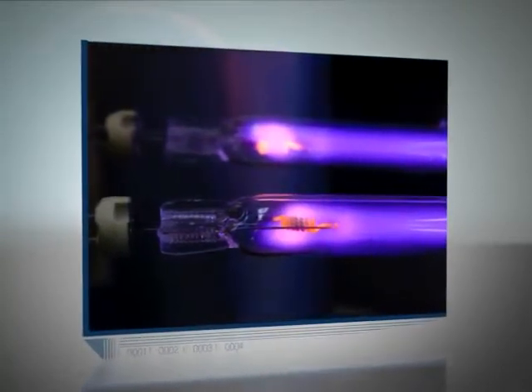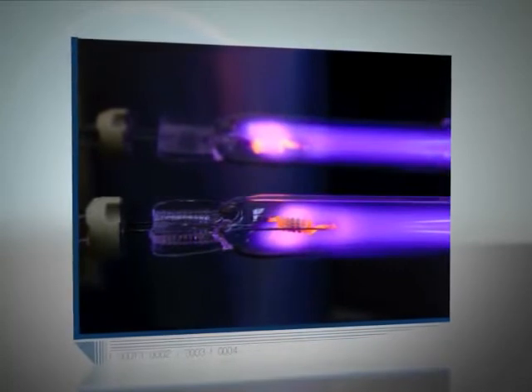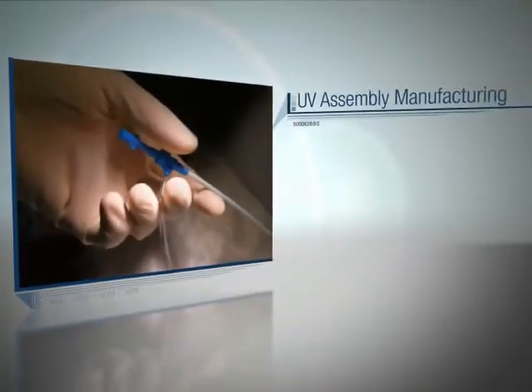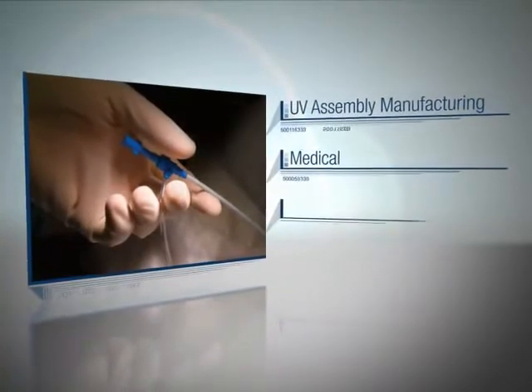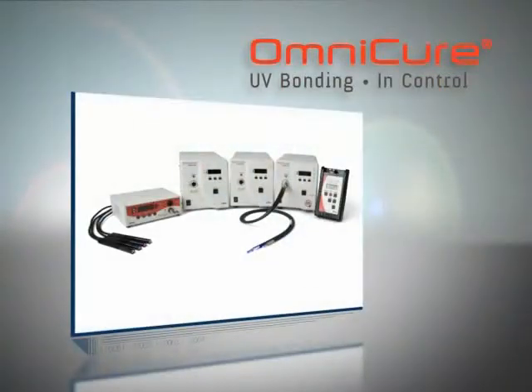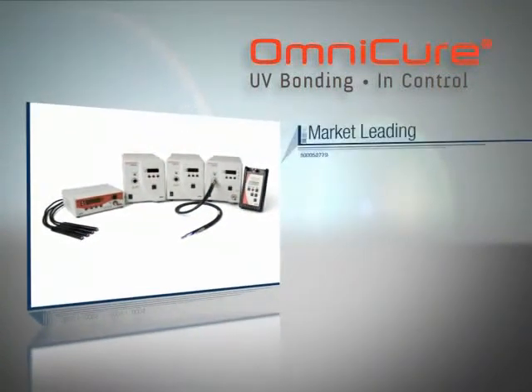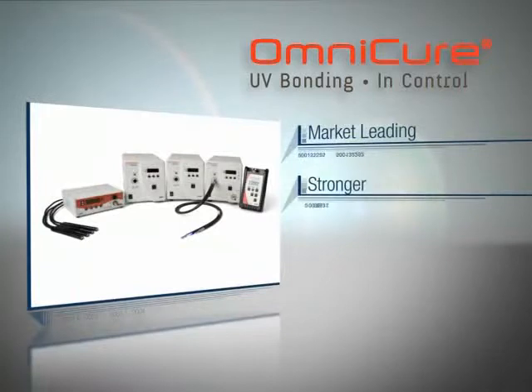One of the key applications that Exvo Life Sciences and Industrial Division focuses on is the UV assembly manufacturing of medical and optoelectronics products. Omnicure UV Visible Bonding Solutions represents market-leading spot curing systems that deliver stronger, faster cures than traditional assembly methods.